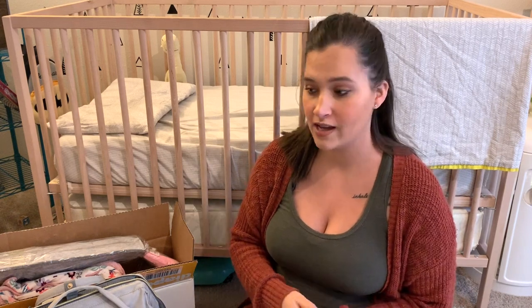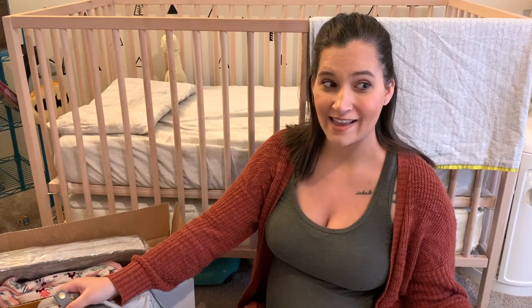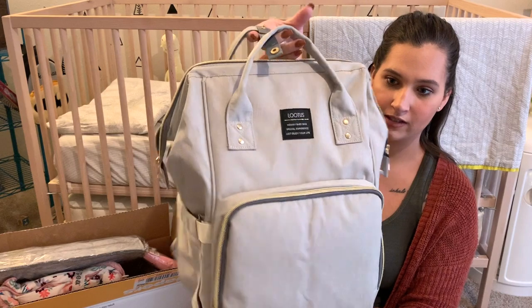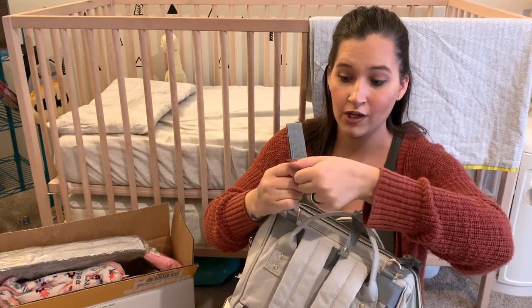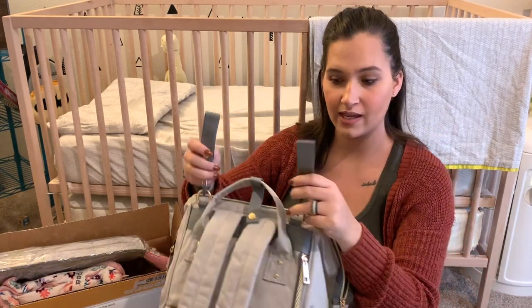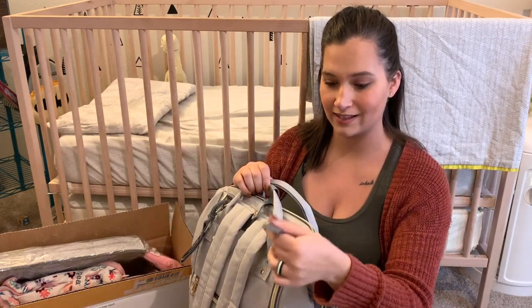If you guys are not already, make sure you subscribe and give this video a thumbs up. The first thing I'll share is her diaper bag. I had a very similar one with JJ but got rid of it, and then we got pregnant with another baby, so I got pretty much the same one. It's a backpack style, which I love, and it also has these two straps that come undone so you can put it onto your stroller — it just hooks on like that. The one I had with JJ did not have these stroller hooks, so I really like this. I think it'll be super useful.